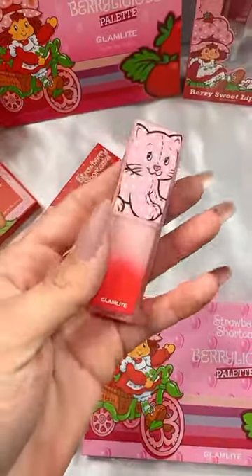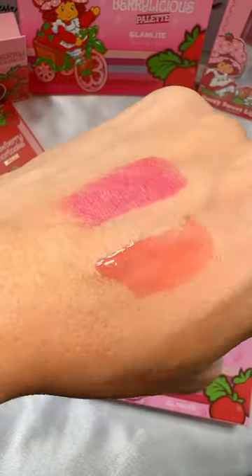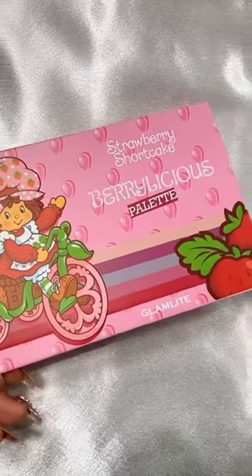Then we have the gloss that smells like strawberry and the lipstick. The lipstick is pretty bright and the gloss is more on the sheer side.